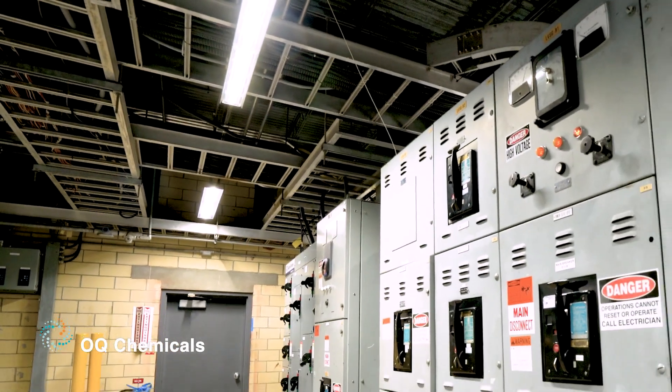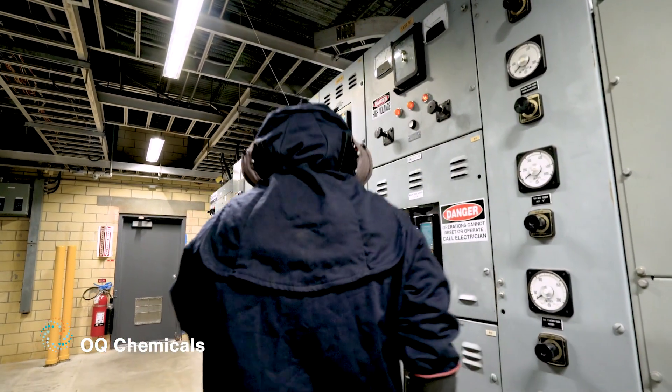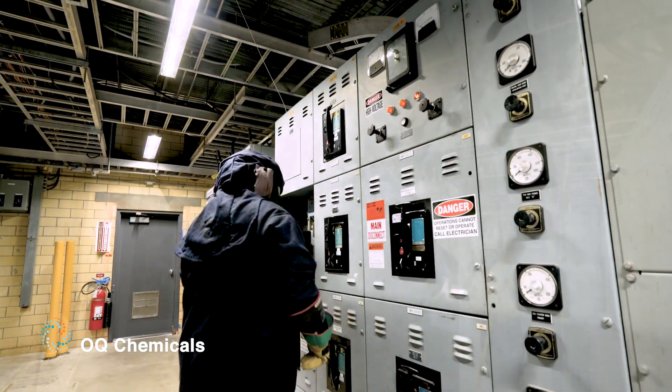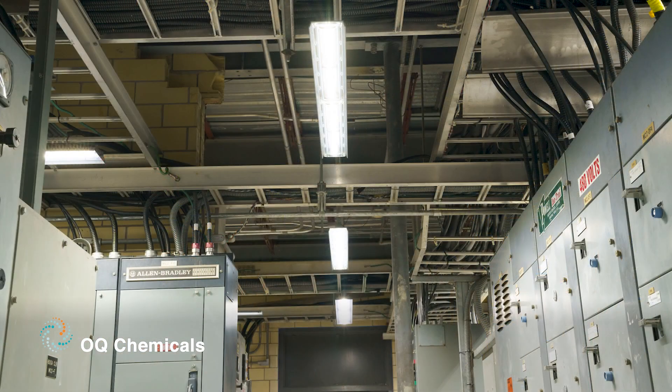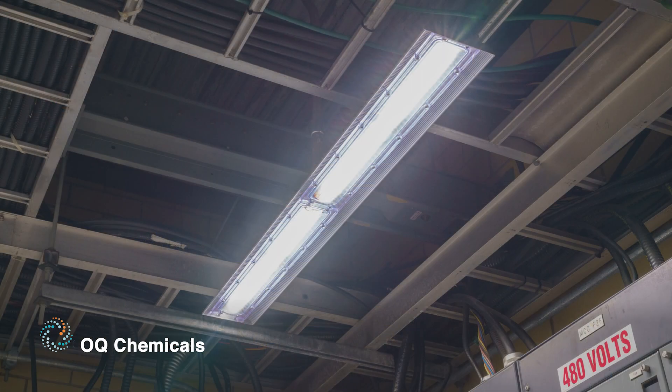The Dialite linear lighting was important to have for the electrical load centers. Maintenance was continually relamping the fluorescent lights. In discussion with my Dialite representative, he recommended having battery backup for safety.